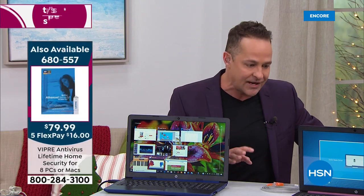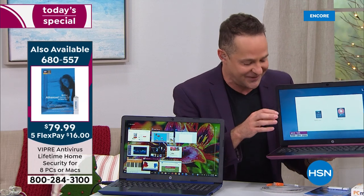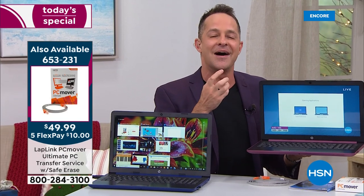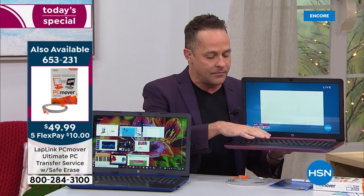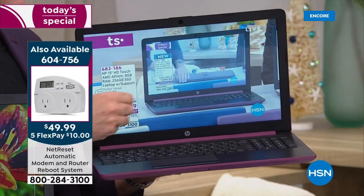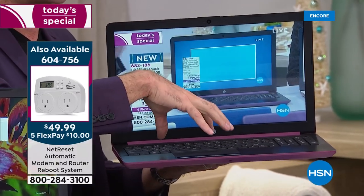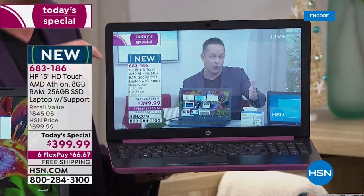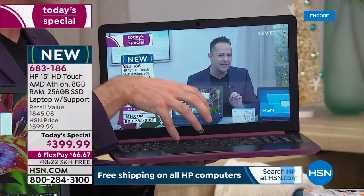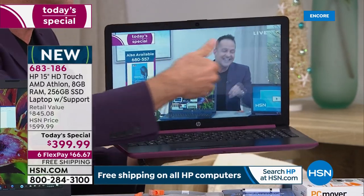Let me explain for a minute the technical difference between solid-state drive and hard disk drive. Hard disk drive computers have a moving part in them, almost like a record player — an actual moving part where information is stored. This computer doesn't. Everything is electrical impulses, so there's not a fan that has to cool off that moving engine. There's not a bunch of power going into a moving part. What that means: lighter, weighs about four pounds. Instead of a six-hour battery, you get a 10-hour battery life.